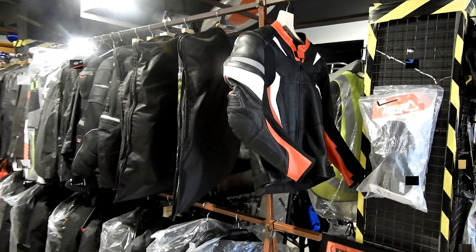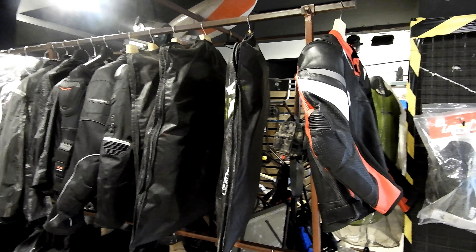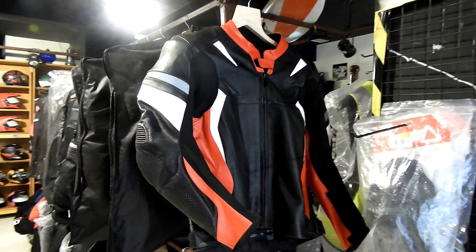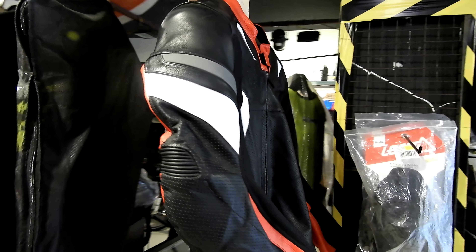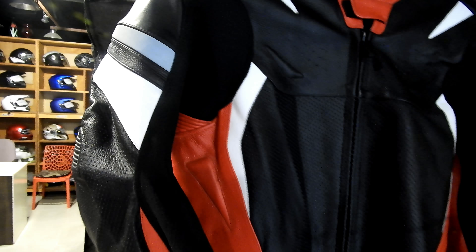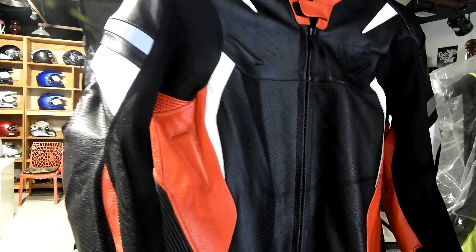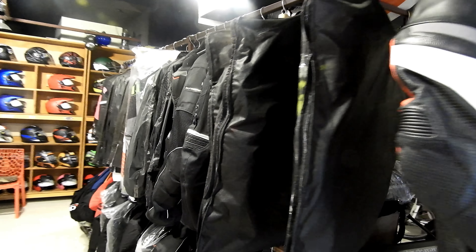Now if you see these are all the different riding jackets. I'll start with the IC2 — look at the color and how attractive it is. You can see the kind of material which has been used; it is high quality, and the comfort as well as the safety factor have been taken into consideration in this jacket.